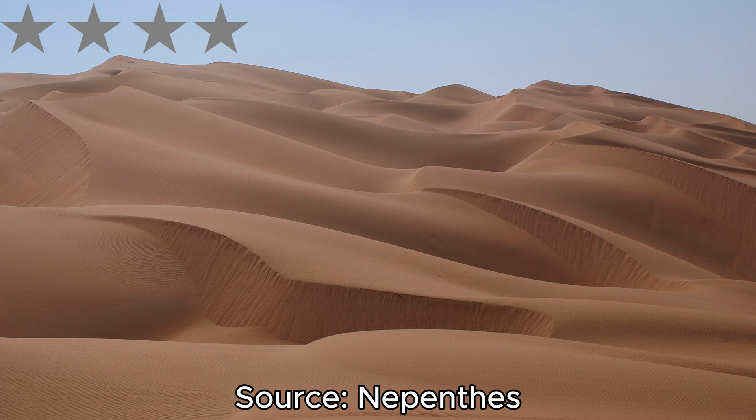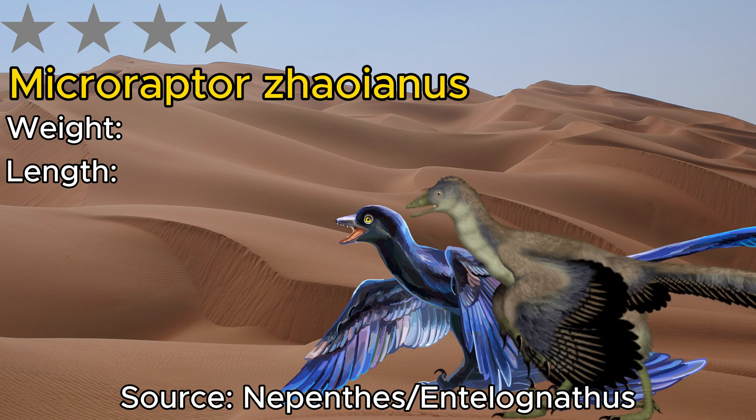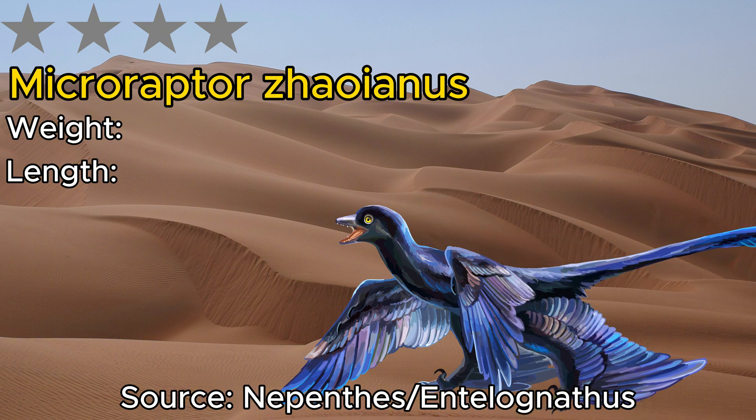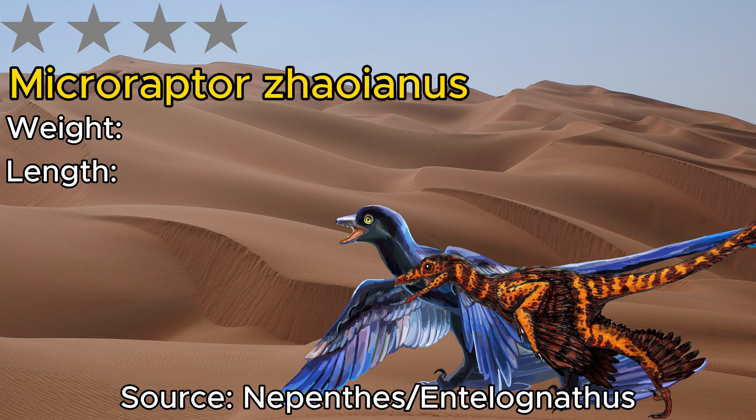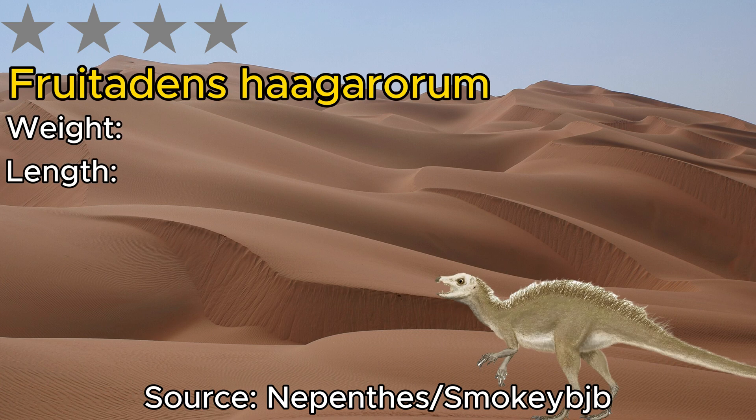First on our 4-star list is Microraptor, a dinosaur commonly stated to be the smallest but which actually barely scrapes into the top 10 smallest. This tiny dromaeosaur has no real relation to Archaeopteryx — their similarity is more a sign of convergent evolution — and is actually more closely related to Sinornithosaurus. It was sized at 77 centimeters and 500 grams. Next we have Fruitadens, measuring at 65 centimeters and 500 grams, found in the USA in the Morrison Formation alongside Allosaurus, Stegosaurus, and Brachiosaurus.